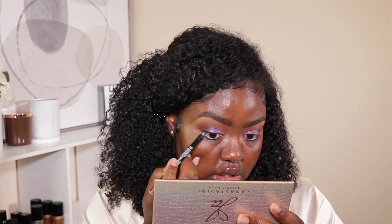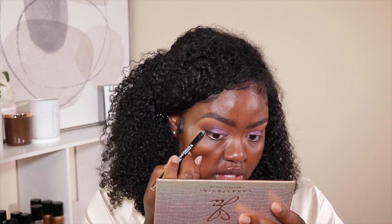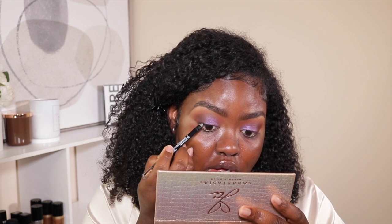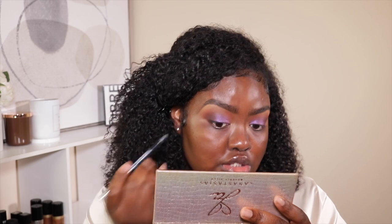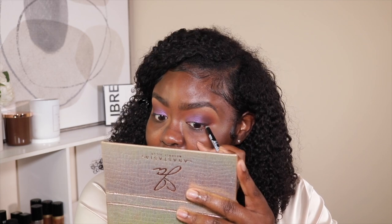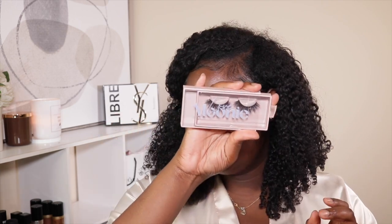Now I'm just lining my eyelids with the LA Girl Shockwave liner in Blackout. I'm trying to figure out if I'm going to take this all over my eyelid because I do want to wing it out, and it's kind of hard to do my liner with one hand. I really need to find a small desk to put in front of me because this is not it. I did my eyeshadow wing liner off camera because I never can really do my eyeliner on camera.